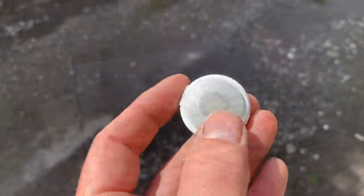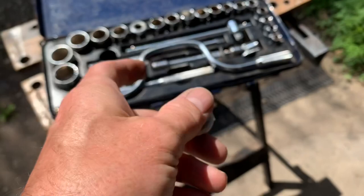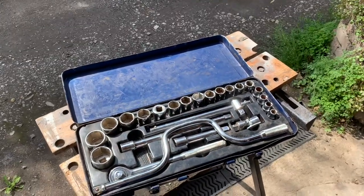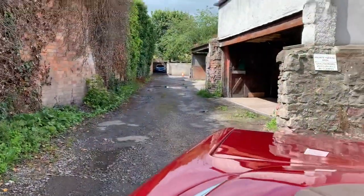My favourite socket set - once again a present from my dad, not overly expensive but I'm going to pop one underneath there. If anyone ever steals that socket set from the back of my car, I'd like to find out who it was and get it back.